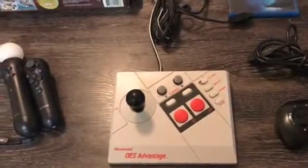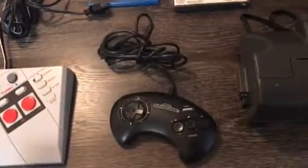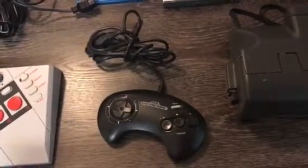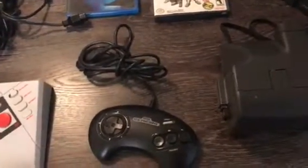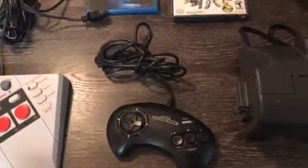The next yard sale I went to I got the Sega Genesis controller in really good condition. They were only asking two dollars for it, so I paid the two dollars. That was a good deal for an official Sega Genesis controller. I'm still looking for the six-button controller, but this one will do for now.